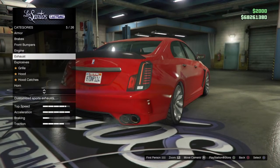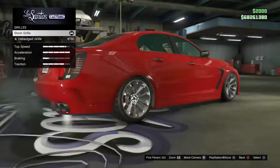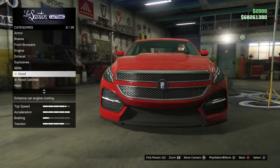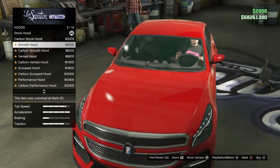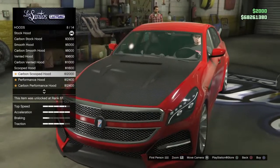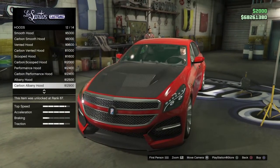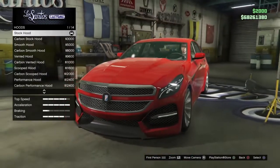For the grills we have stock and debadged options — I'd like to keep the badge on my car. For hoods we have: stock hood, carbon stock hood, smooth hood, carbon smooth hood, vented hood, carbon vented hood, scoop hood, carbon scoop hood, performance hood, carbon performance hood, Albani hood, carbon Albani hood, vented Albani hood, and carbon vented Albani hood — about 14 options total.